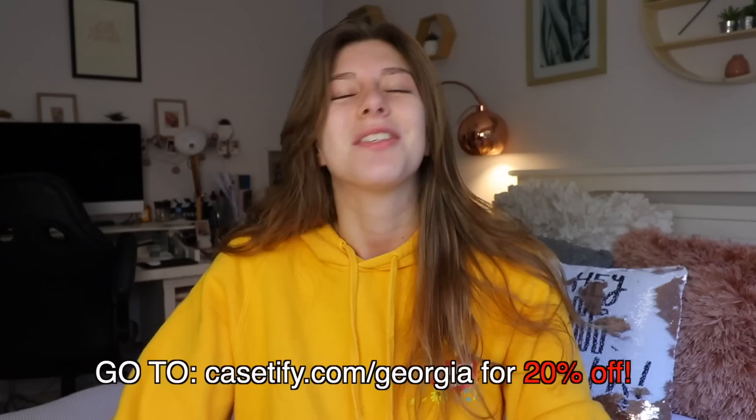So why not check out Casetify.com/Georgia to get 20% off and match with me. And now on with the show!